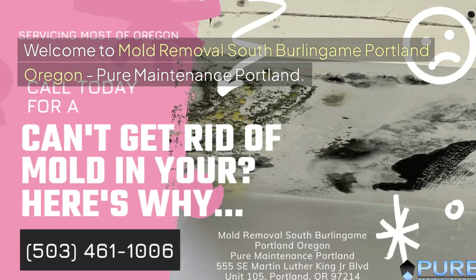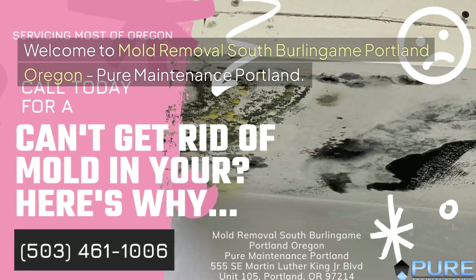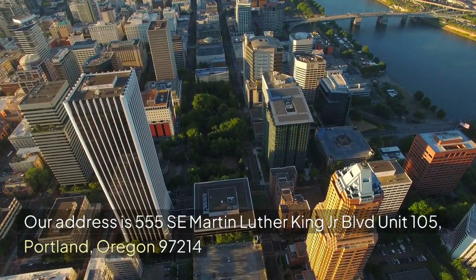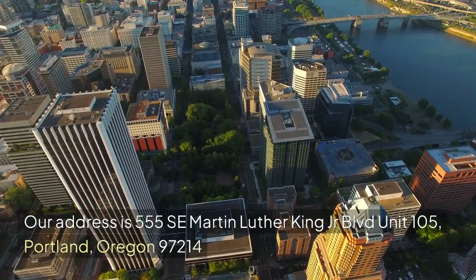Welcome to Mold Removal South Burlingame, Portland, Oregon — Pure Maintenance Portland. Our address is 555 SE Martin Luther King Jr. Boulevard, Unit 105, Portland, Oregon 97214.